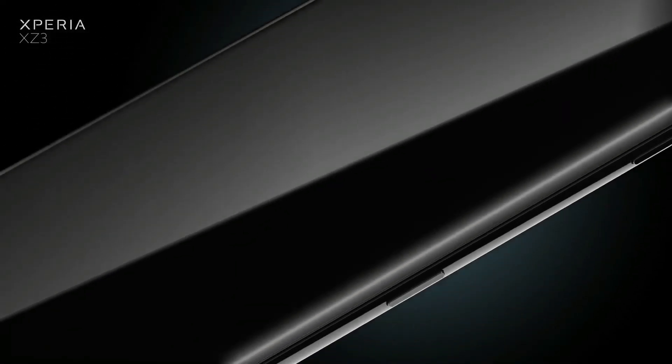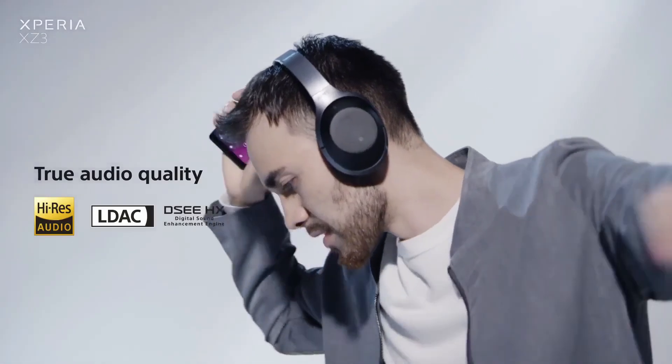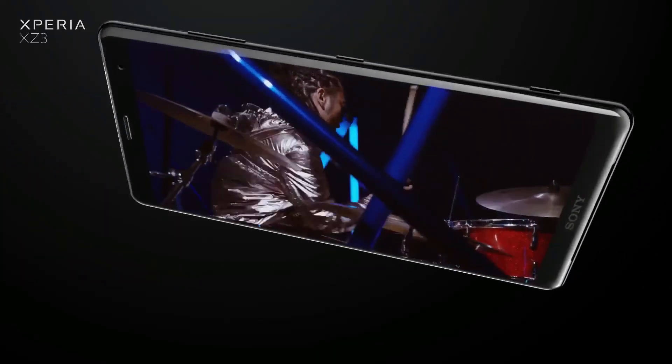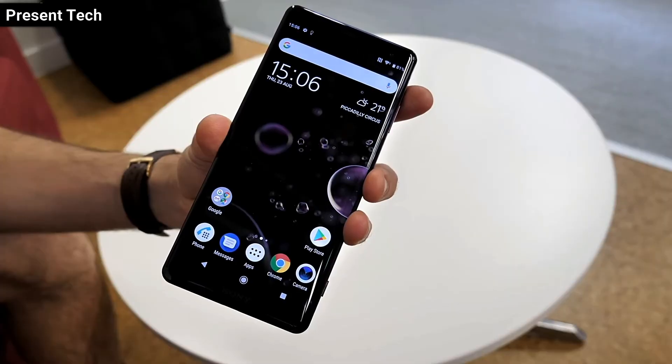The Xperia XZ3 is official. Just six months after the Xperia XZ2 was launched back at MWC 2018, we now have a fresh new Sony flagship, and this is the first Xperia to boast an OLED display, packing some of that smart Sony Bravia tech.